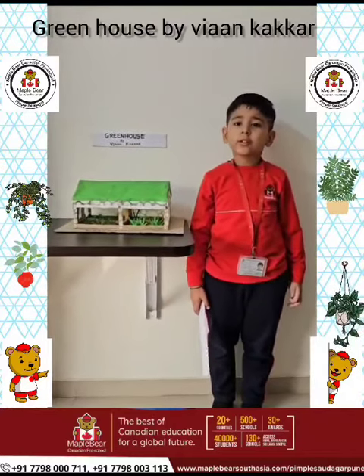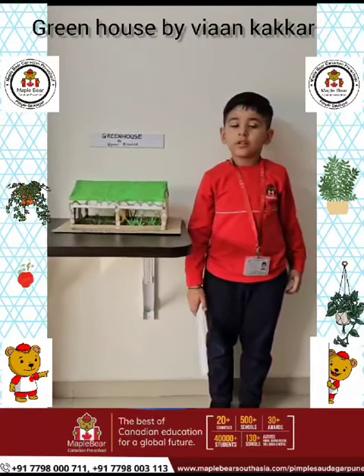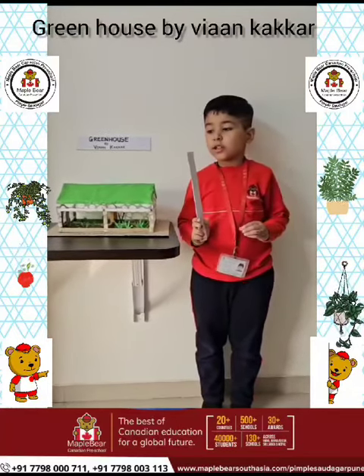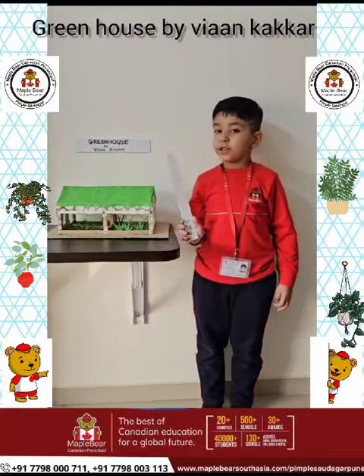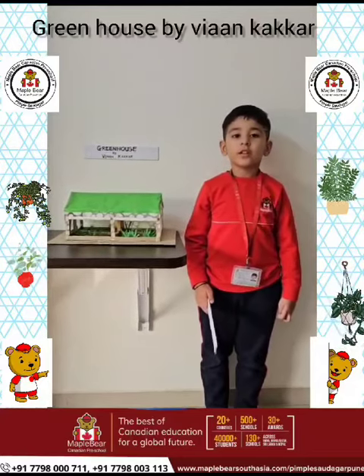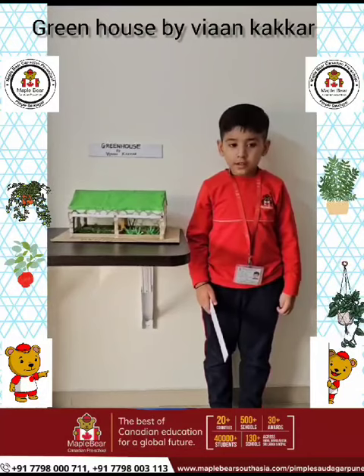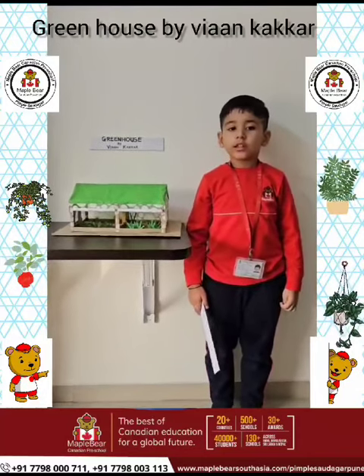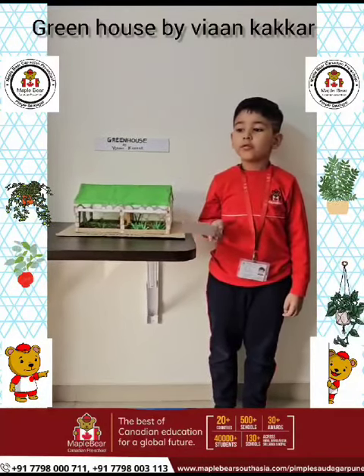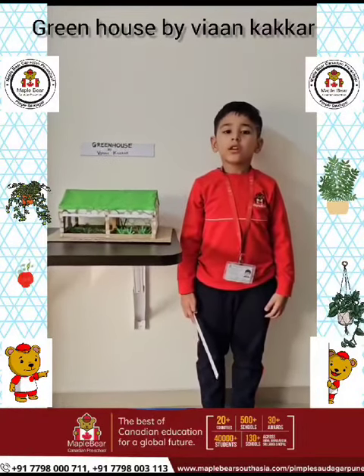Fruits and vegetables are growing in Greenhouse. Greenhouse is smaller than fauna's field. Greenhouse is covered with plastic panels and heated inside. Here light energy is converted to heat energy. In Greenhouse there is even temperature in all seasons.